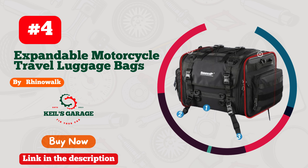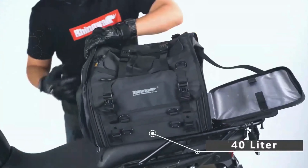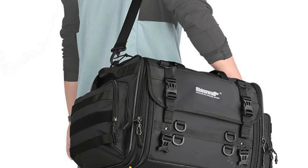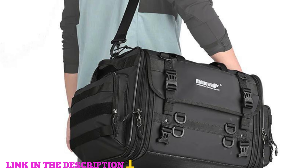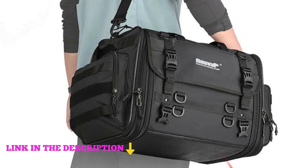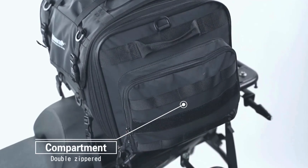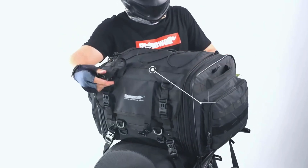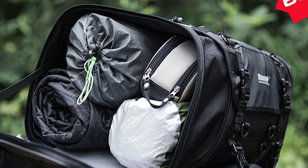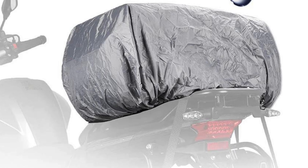Number four: the Rhino Walk Motorcycle Tail Bag is the ultimate travel companion for riders seeking both functionality and style. Constructed from high-quality tear-resistant mesh cloth, this tail bag ensures durability and long-lasting use. The frame is reinforced with steel wire and a PE board, providing unmatched stability during your rides. Designed for versatility, the bag boasts a standard capacity of 40L, measuring 17.3 by 12.4 by 12.4 inches.